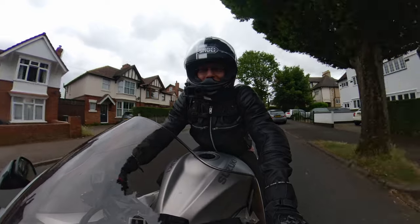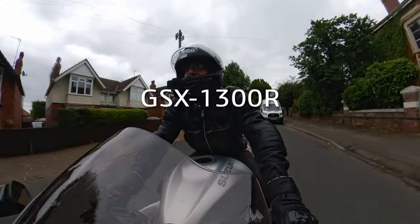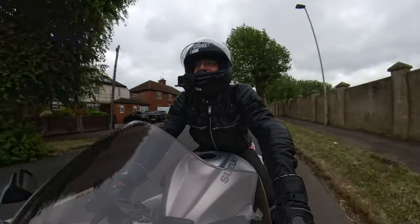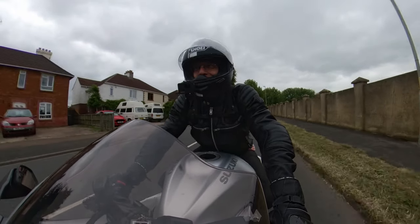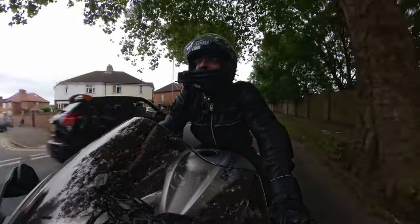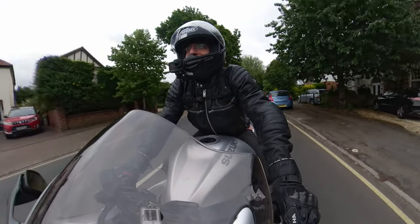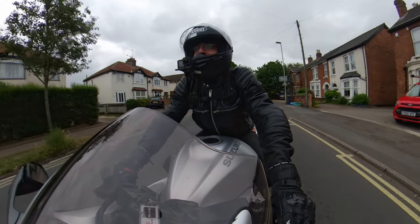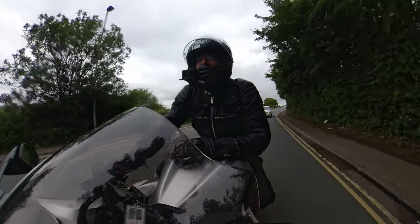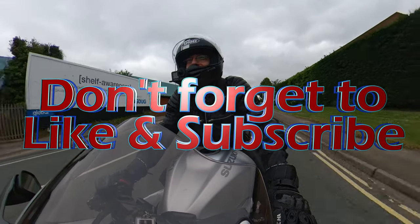The big question: would I take the Suzuki GSX 1300 Hayabusa out on a second date? Second date — I'm already trying to find a wedding ring. I jest. I don't think I'll be buying one any time soon. But it's an amazing bike, and absolutely yes, I would love another opportunity to take it for a spin. Thanks for hanging out with me on this first date — see you in another video soon. Take care. Bye.